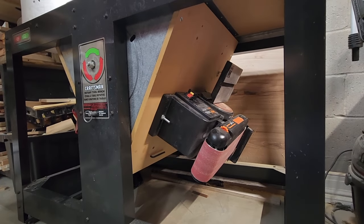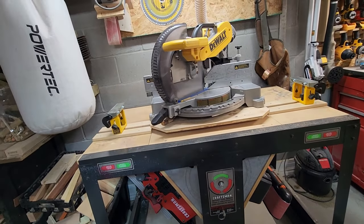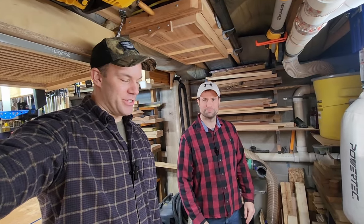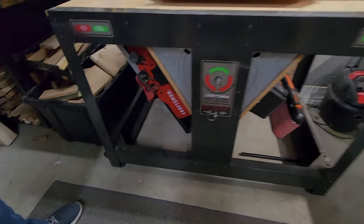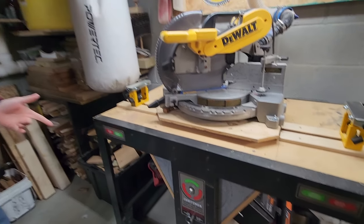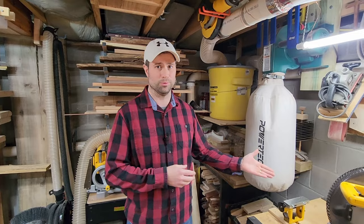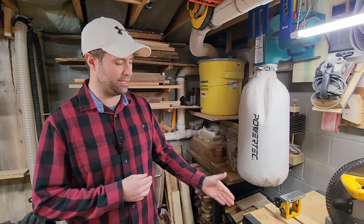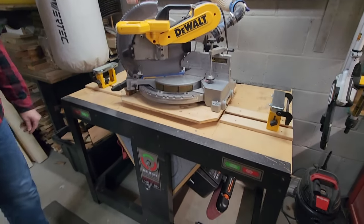Did you buy this new? No, I actually bought it from a friend of mine at work who was getting rid of it — perfect for the shop, all in the name of saving space. The miter saw gets used probably the most, followed by the belt sander, and then the joiner. As far as joining, I do favor the hand tools. But this still gets used — it's great for speed. The miter saw definitely takes the cake as far as usage.